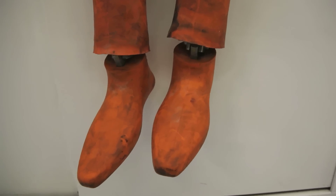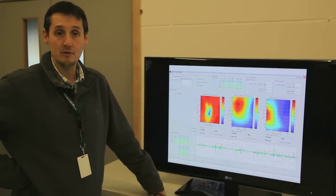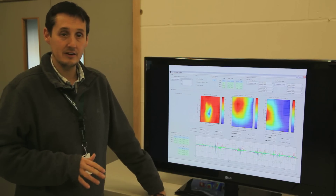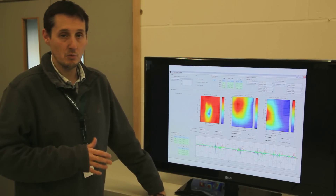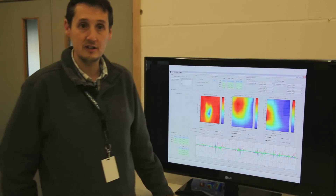What we're really trying to look at is the airflow over the wing, making sure that its performance is correct in all of the orientations we see on the car. As the car drives around the circuit and yaws and pitches, we want to make sure that the airflow is still attached in the correct way — and this is how we achieve that.